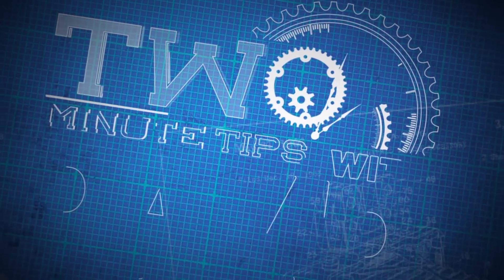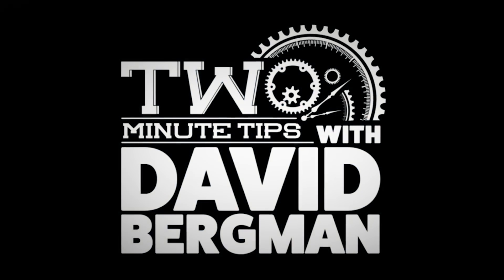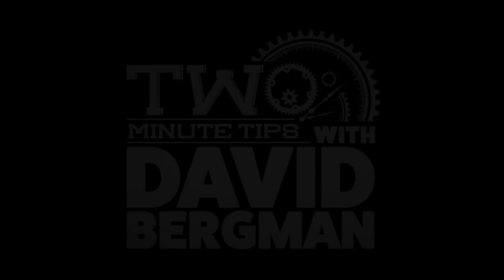I'm photographer David Bergman and this is Two Minute Tips for AdoramaTV. Today I'm going to show you how I manage my images after a shoot so that I can find them in the future. Like everything on the computer there are a lot of different ways to do this, and I'm not saying this is the only way or even the best way, but it's worked for me for many years.